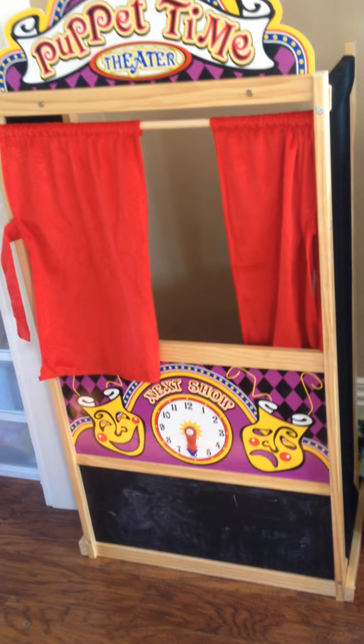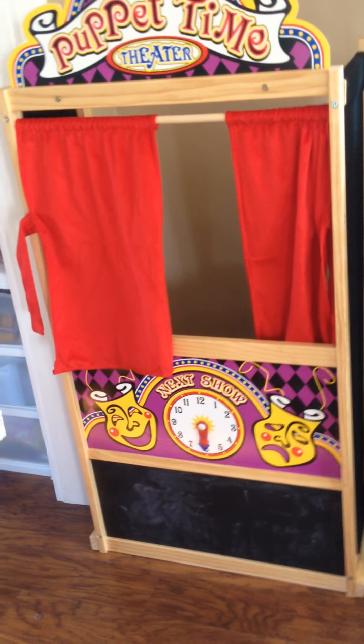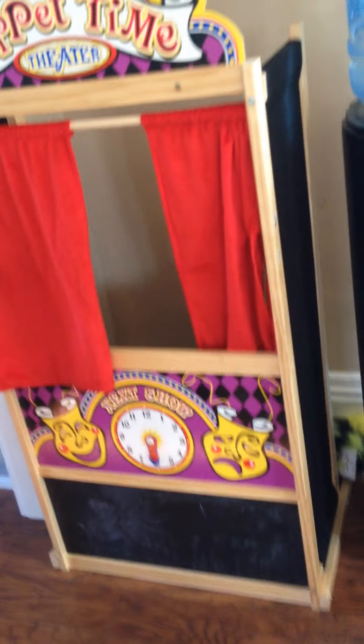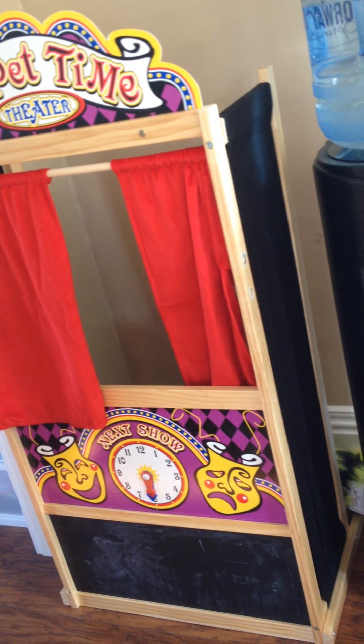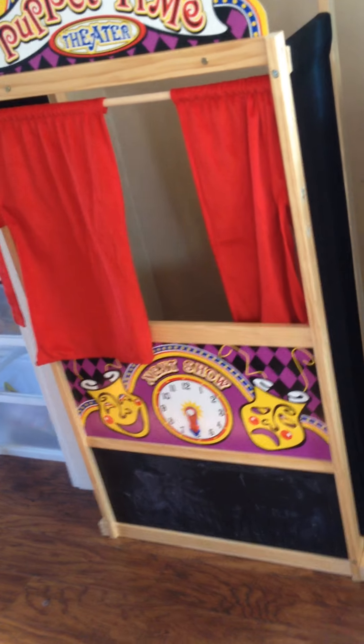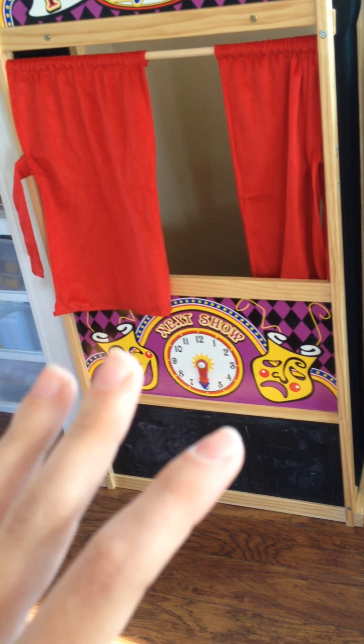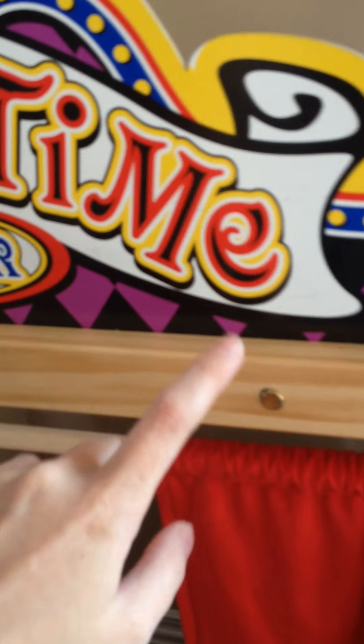I put stickers back here for decoration. What else do you like about this? That's one of my stickers. Mom, these open and close. Yes, they do. That's the closed one and that's open. And then what's down at the bottom? You can write down here with chalk.